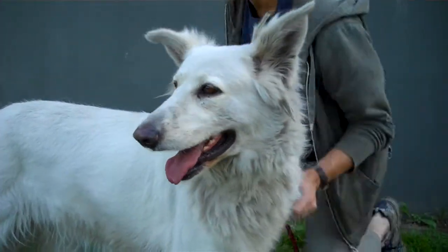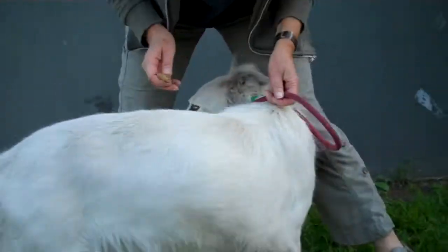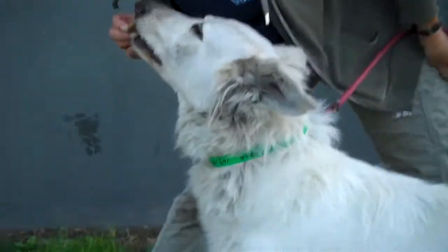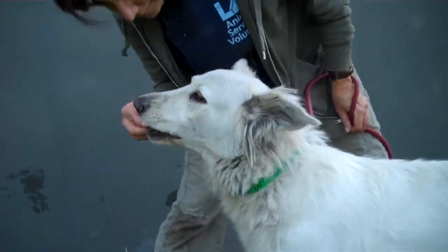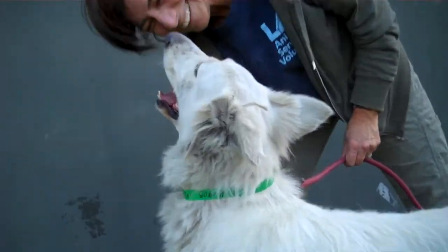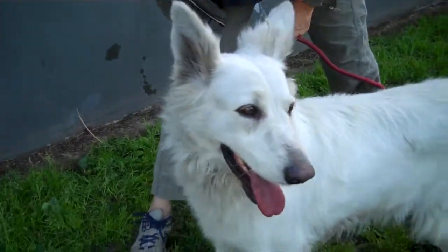She's beautiful — a Shep mix who loves people. The shelter can be a little hard for Shepherds, so she was trembling when she first came out of her kennel, but she has warmed right up and is enjoying the treats. She's just enjoying being part of the party here and connecting with her handler.